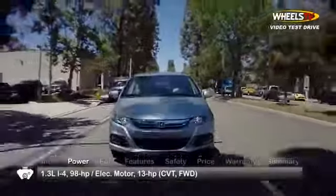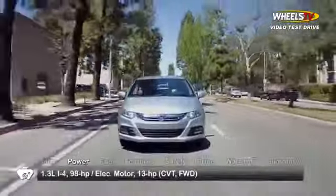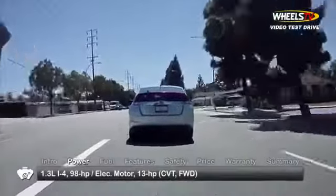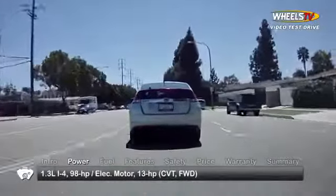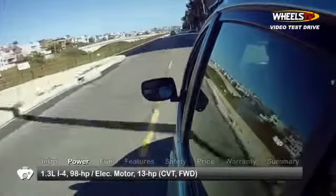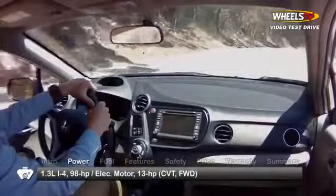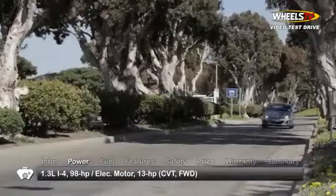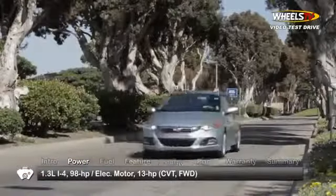The power equation for the front-wheel drive Insight starts with a 1.3-liter inline four-cylinder engine making 98 horsepower and 123 pound-feet of torque. An electric motor producing 13 horsepower and 58 pound-feet of torque is fitted between the engine and a continuously variable transmission as part of Honda's innovative integrated motor assist system.